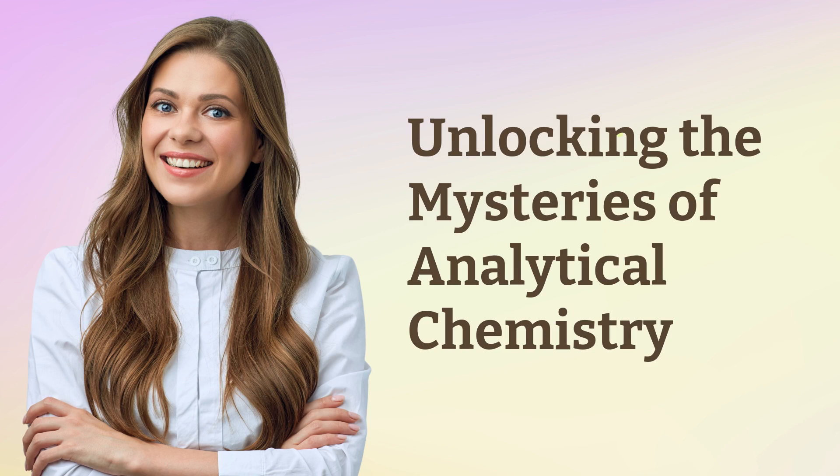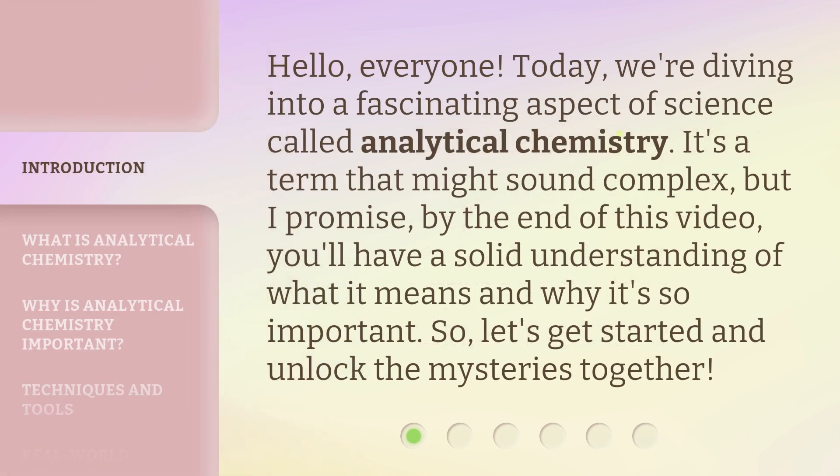Unlocking the Mysteries of Analytical Chemistry. Hello, everyone. Today, we're diving into a fascinating aspect of science called analytical chemistry. It's a term that might sound complex, but I promise, by the end of this video, you'll have a solid understanding of what it means and why it's so important. So, let's get started and unlock the mysteries together.